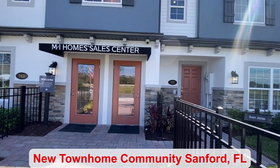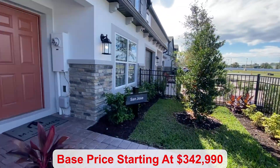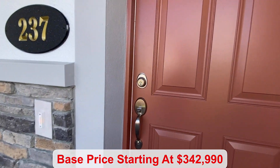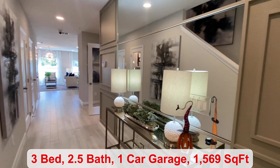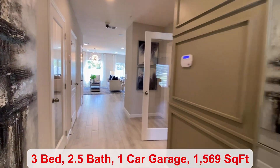Hi everyone, today I am in Sanford to show you this townhome. The base price starts at $342,990. You have a total of three bedrooms, two and a half bathrooms, there's a one-car garage, and 1,569 square feet.